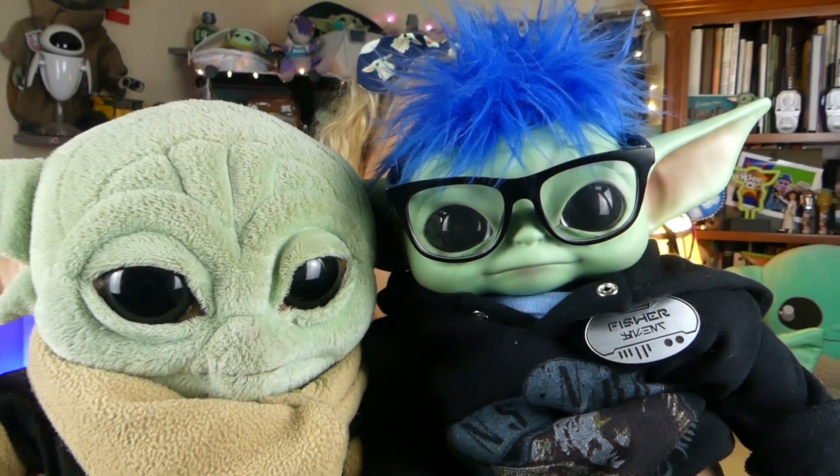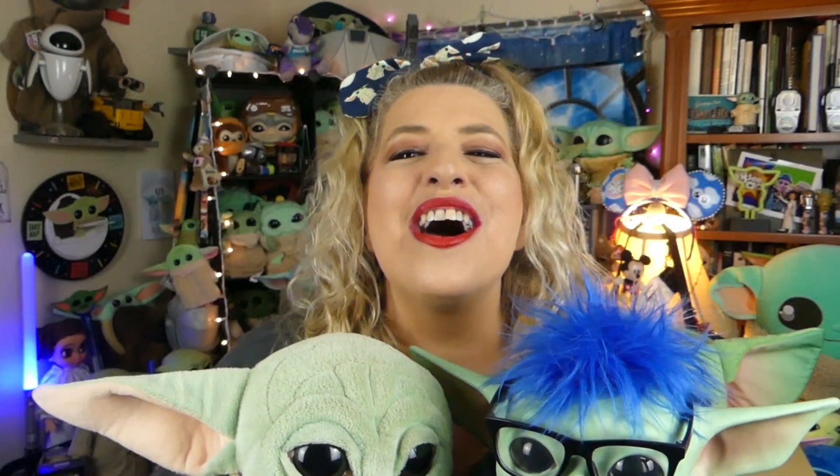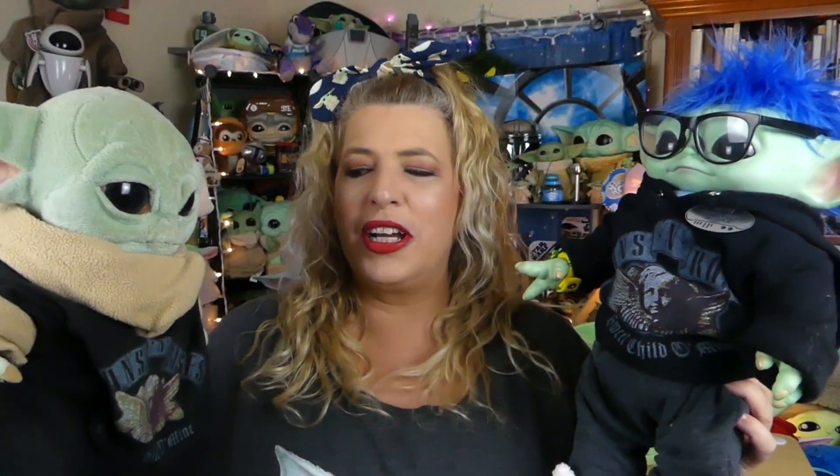Hi everybody! Well, hello everyone! Welcome — we hope everyone's doing totally rad today. Fisher's with me, and I've got Axel. Axel you guys haven't seen in a while because he just kind of sits in the bed and hangs out, but I had to bring Axel today because — look guys! — Axel and Fisher are twinning! Yes, they are twins!